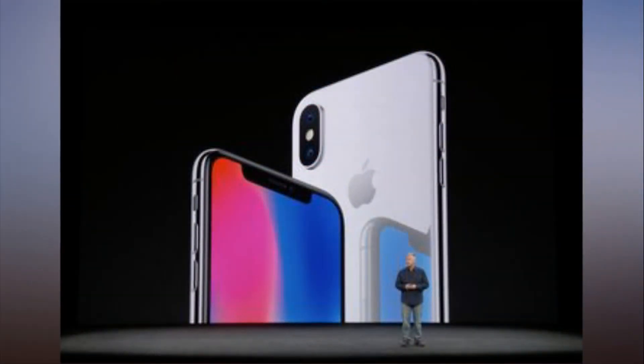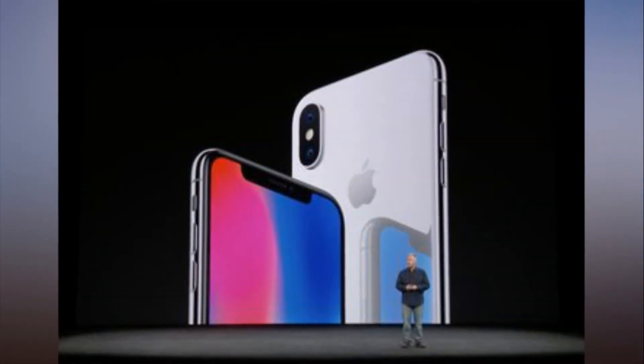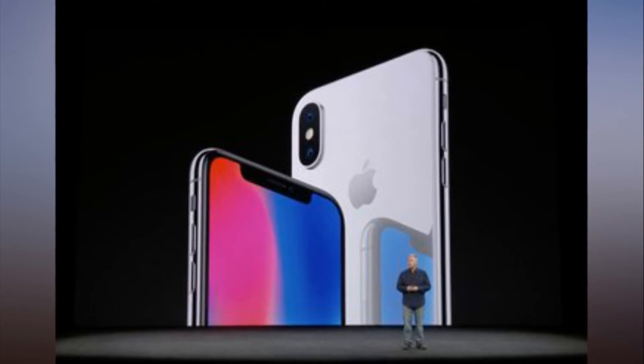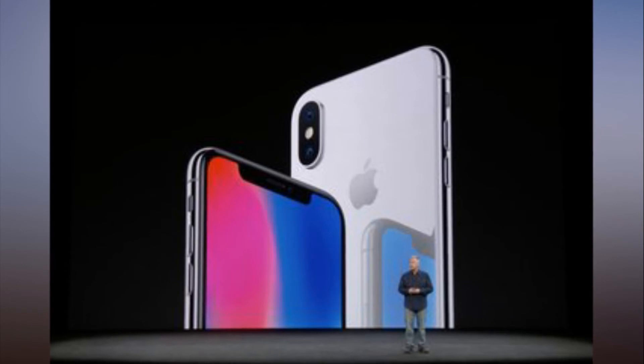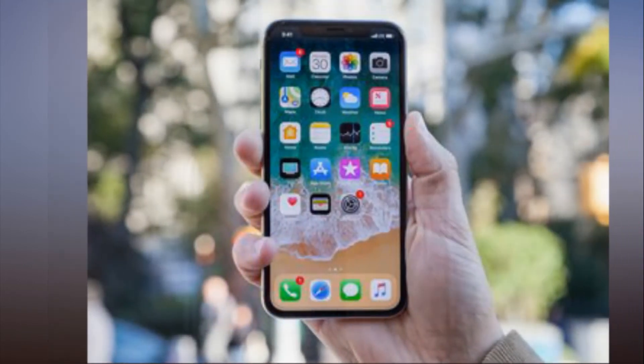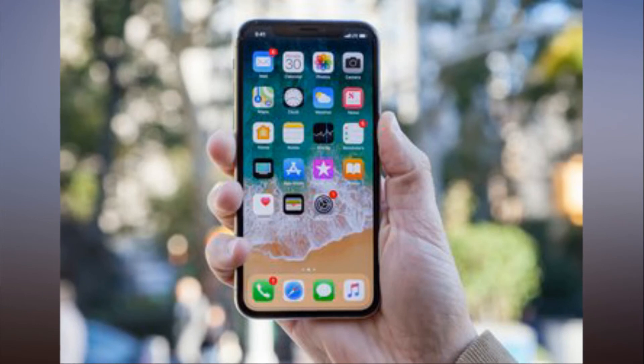Just start swiping up on the screen even before you see the visual confirmation, and you'll get to the home screen faster. We also suggest making sure that the Raise to Wake setting is enabled in Settings — you'll find it in Display and Brightness.